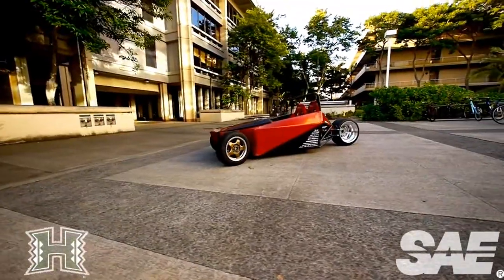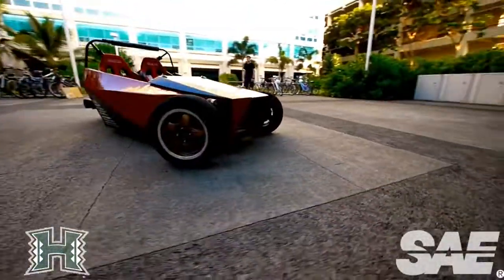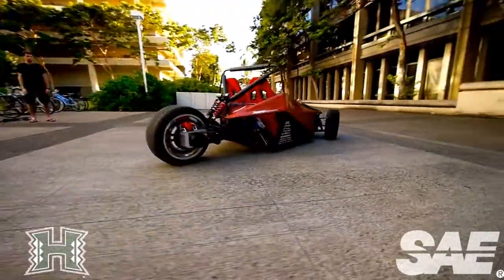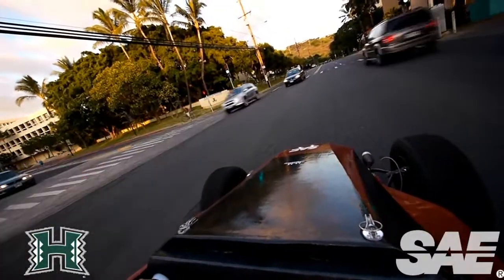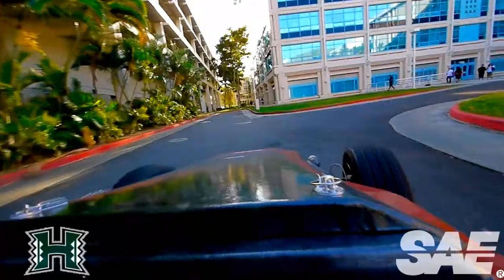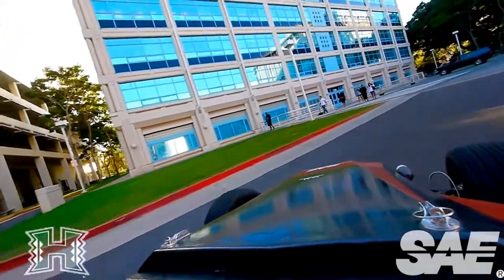The market that this car has been designed for is the younger generation — first car owners out of high school, college kids. These type of people want something that has a little bit more styling. They don't want to drive around something as boring as a hybrid.